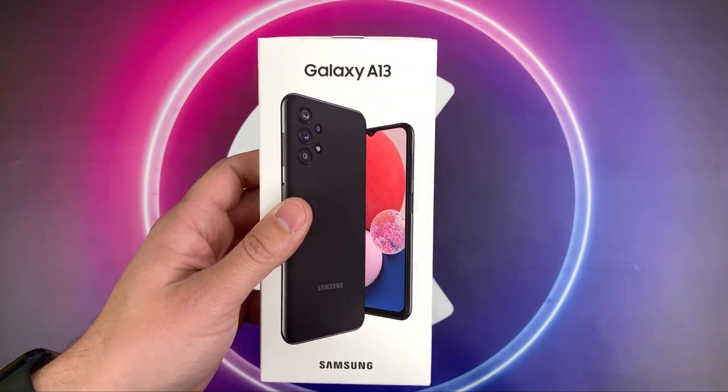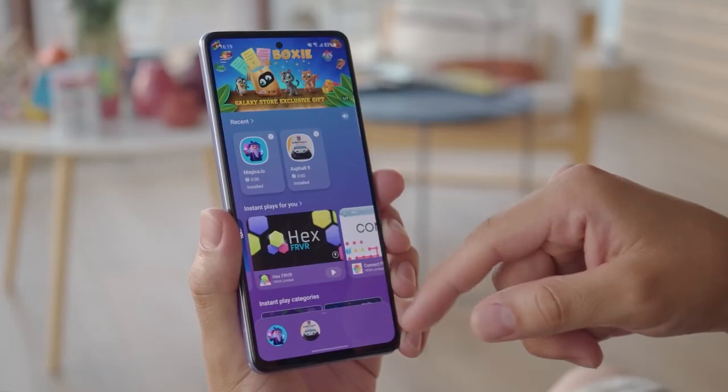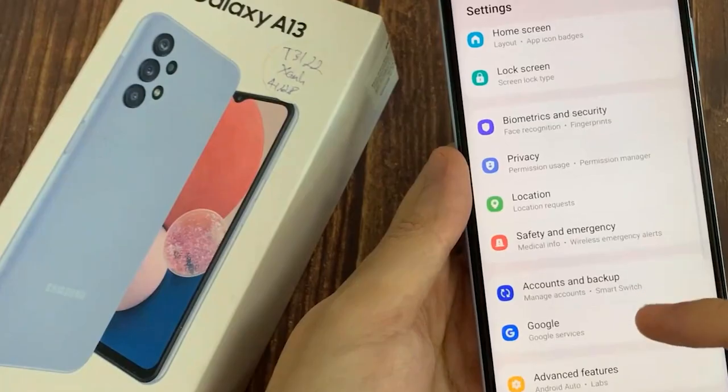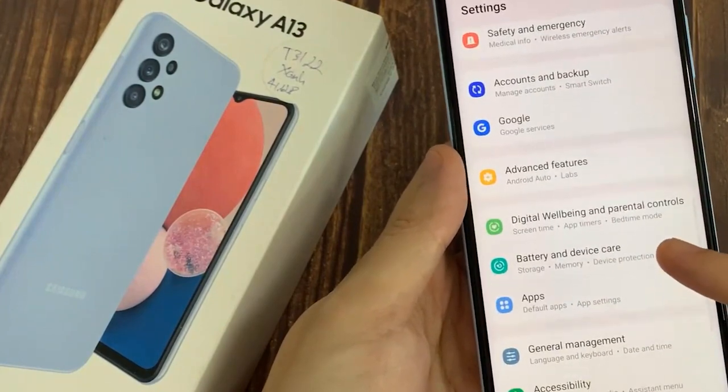Thank you for watching this review of the Samsung Galaxy A13 5G. If you have any questions or comments, please leave them down below. Don't forget to hit the like button and subscribe to my channel for more tech reviews and videos. See you in the next one.